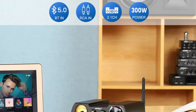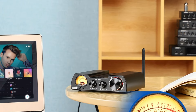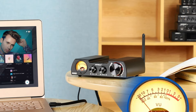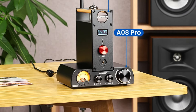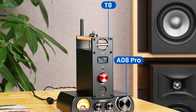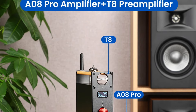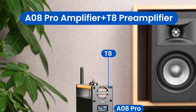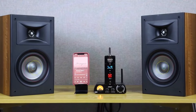Advanced Bluetooth connectivity: the A8 Pro features Bluetooth 5.0, offering high-definition wireless audio transmission. This modern connectivity option allows for seamless streaming from Bluetooth-enabled devices, providing convenience and flexibility in your audio setup. The amplifier's aluminum alloy case not only adds a touch of sophistication, but also ensures durability and effective heat dissipation. Its unique design makes it a stylish addition to any desktop or audio space.